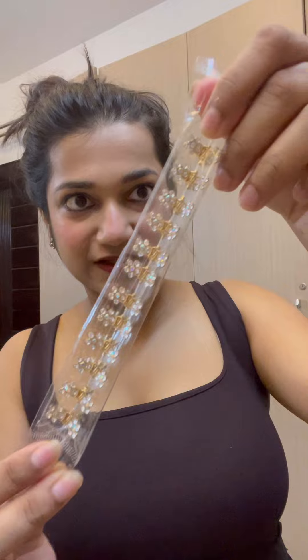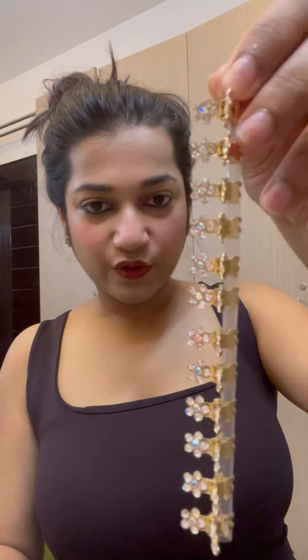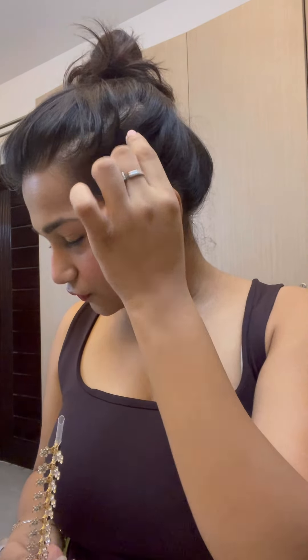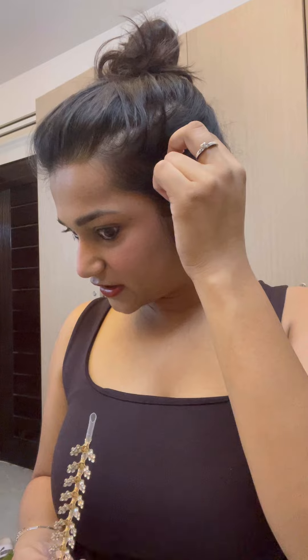These little butterflies with stones are Rs. 20. They can do a half-updo from behind — you can tie it or leave it open. These little butterflies can be styled in different ways.